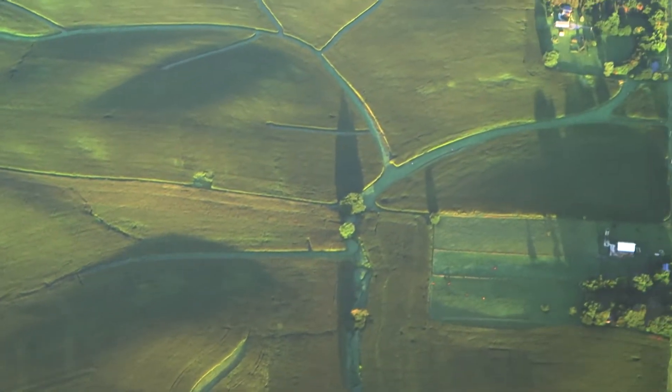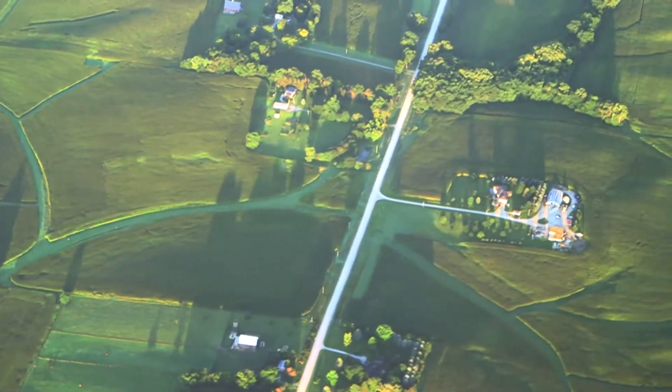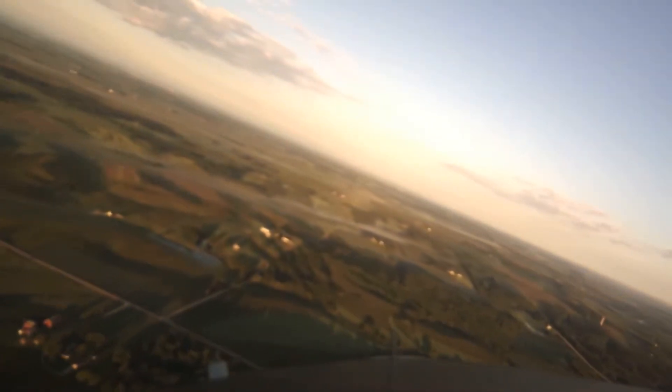You don't realize how fun it is to be flying 500 feet off the ground until you're doing it, especially in this big tanker, the DC-8 — you kind of see all the smaller aircraft and think this big DC-8 scares everybody in the neighborhood.